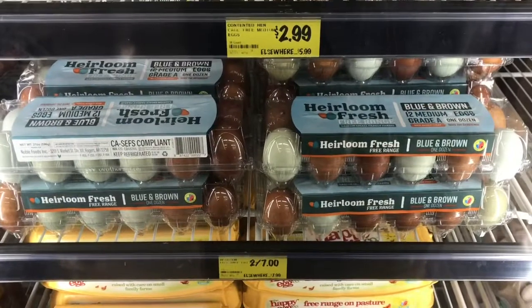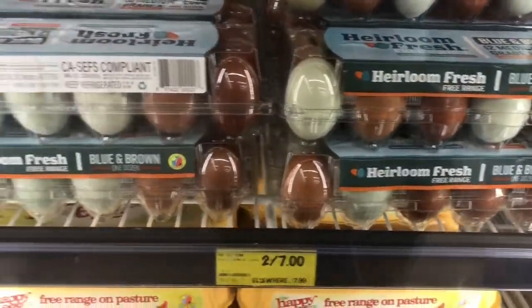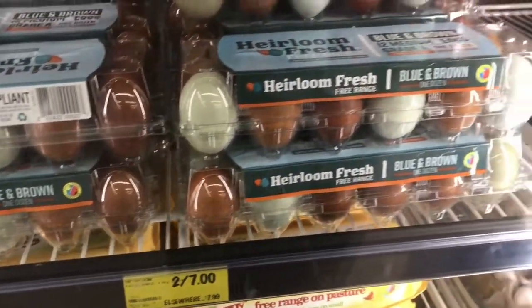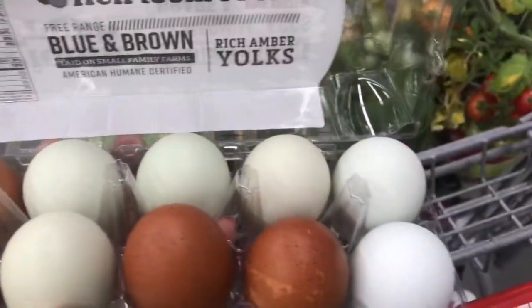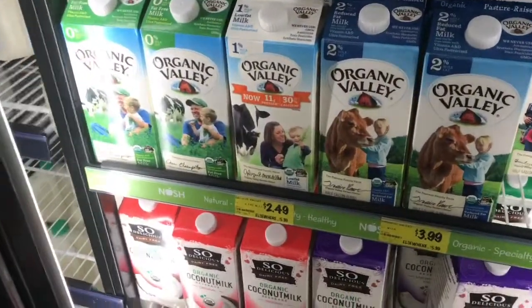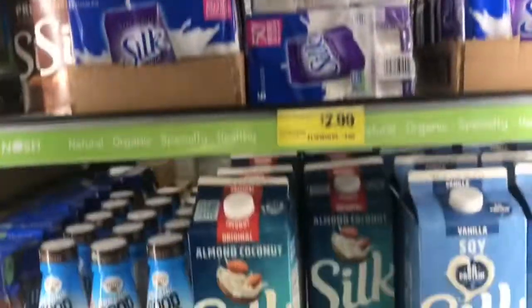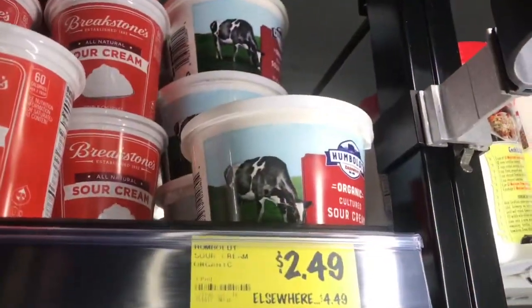One of my favorite things they have here — these heirloom eggs. They're blue and brown, so cute, and a really good deal, so I always grab one of these. Look at how pretty they are — the yolks are rich amber, they're so good. Really good selection of organic milk, coconut milk, flax milk, almond milk — tons of good stuff here.